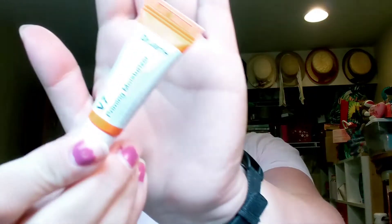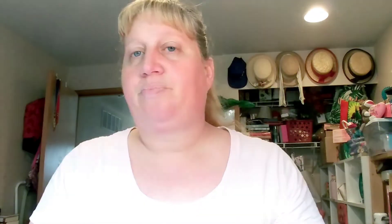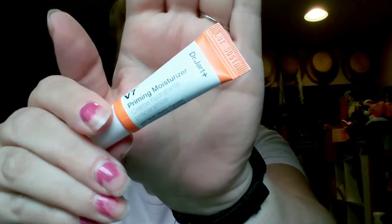Moving on to the Dr. Jart V7 Priming Moisturizer. It's a very small sample, but worth trying. It's a vitamin-infused moisturizer that works like a primer to mattify, even out your complexion, and blur the appearance of pores. The full size is $48. If it can help minimize my pores, that would be really nice. All three of these are new to Birchbox this month, so I'm excited they're trying new things.